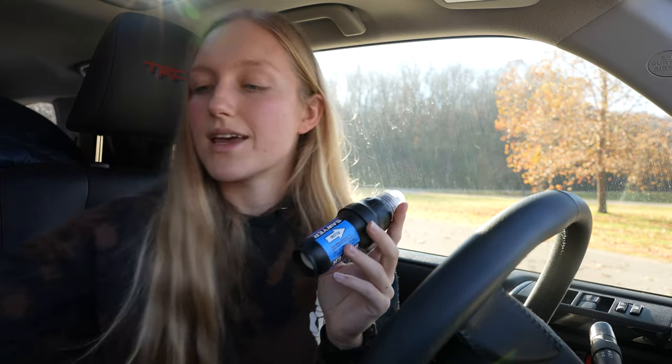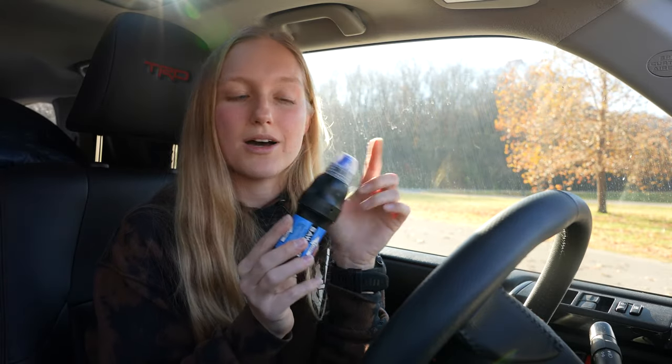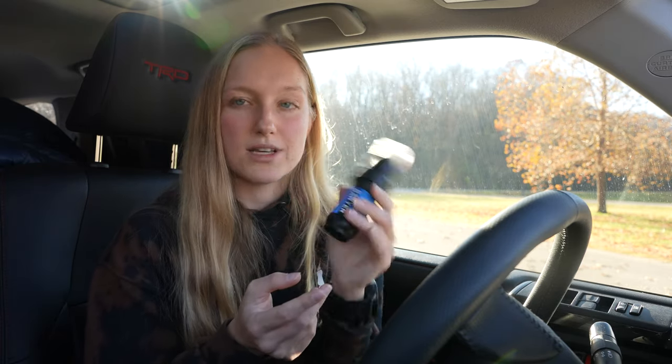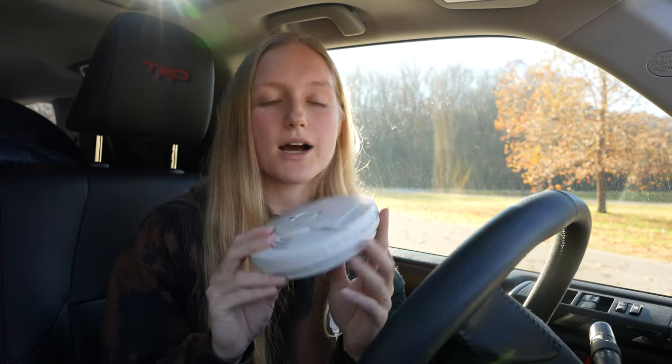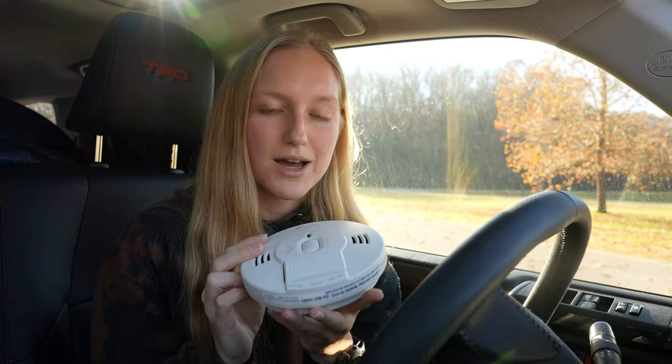That is all the kitchen gear, so now we're going to move on to the just-in-case category. First up we have the water filter — this is a Sawyer Squeeze. It comes with a lot of nice accessories, which I have never touched, because what I do is put a Smart Water bottle top on the filter and screw my Smart Water bottle with the dirty water on the bottom, and I just drink right through it.